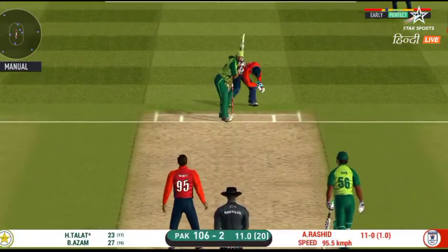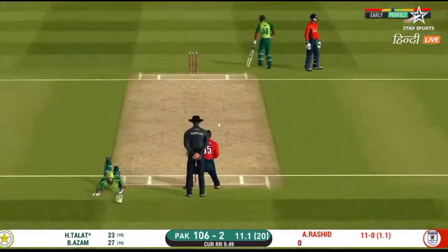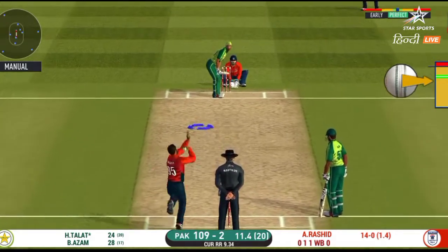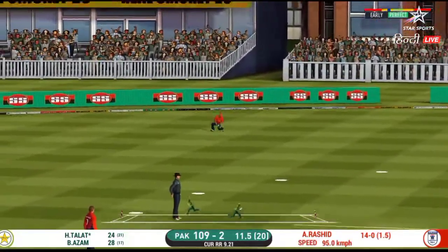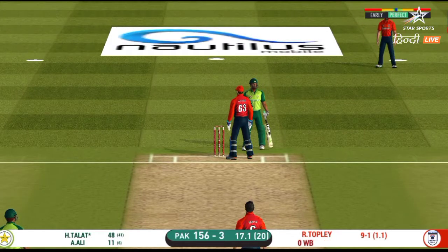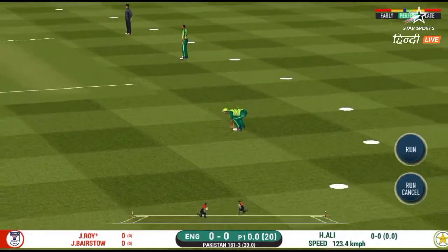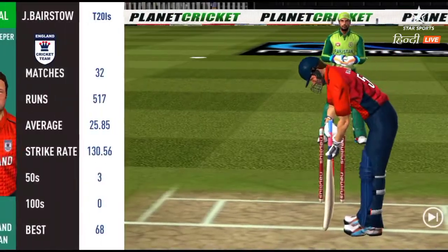Should look for two. Shot, but only a single. That is a very quick single taken. That is excellent running between the wickets.